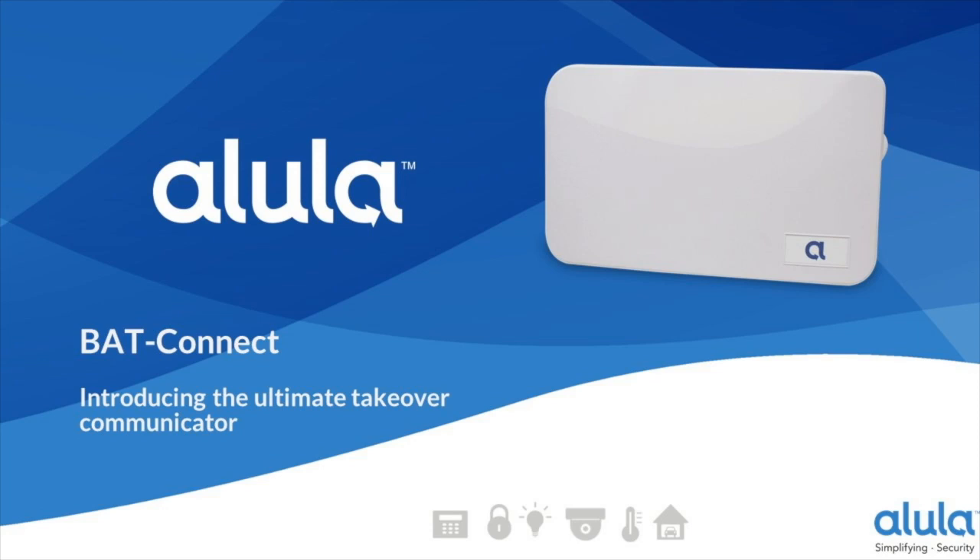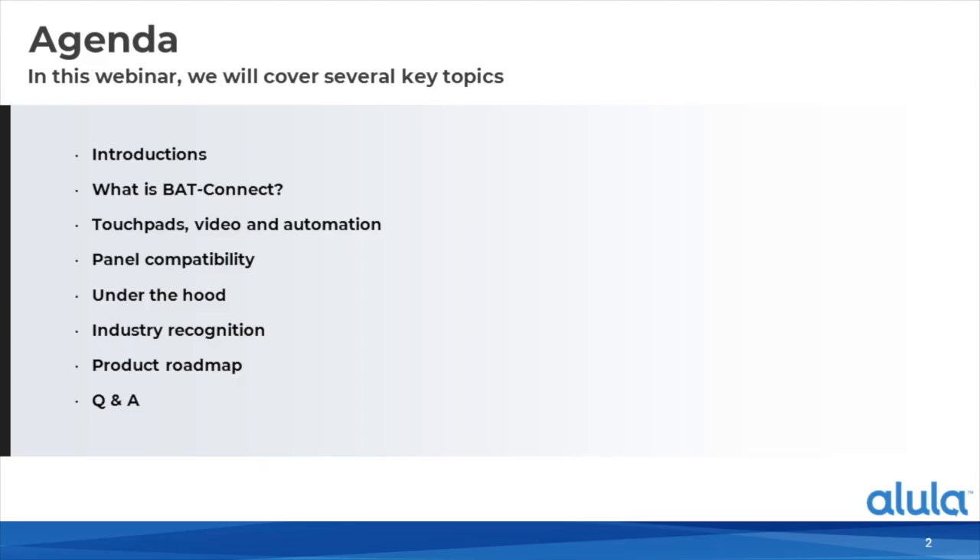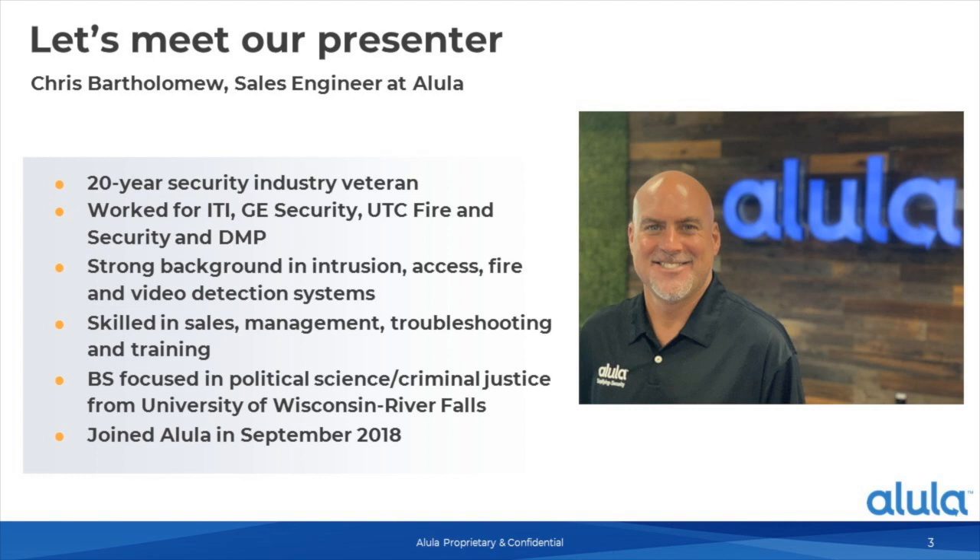Hello and welcome to Alula's webinar. My name is Kevin Hoffman, I'm the content marketing manager for Alula. Today we will be talking about BAT Connect, the ultimate takeover communicator. We'll be looking at why you'd be interested in BAT Connect, some of its features and benefits, how it works with touchpad, video, and automation, the panels it is compatible with, a look under the hood, industry recognition, a product roadmap, and then Q&A at the end. The presenter today is Chris Bartholomew, a sales engineer at Alula with 20 years of industry experience.